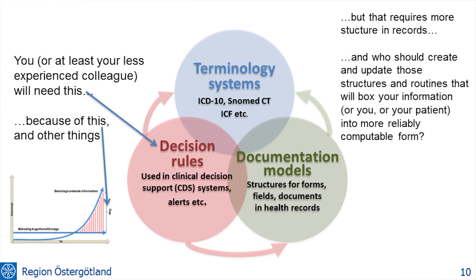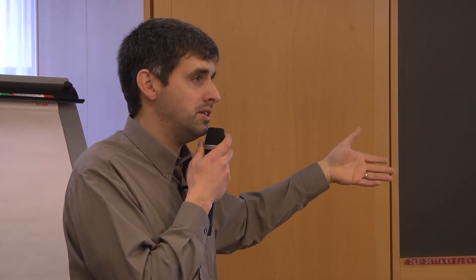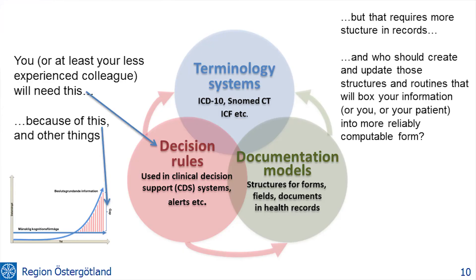For clinicians, you — or at least your colleagues that are not as experienced — will be needing some kind of decision rules. Clever doctors know that they will be needing them themselves also, because of this knowledge gap we were talking about. You want to use all available relevant information to treat a patient. If you're going to get a good system that doesn't remind you of things you already know and doesn't make too many errors, then you need to have good structure in your records. You should think of who should create and update those structures to go with medicine as medicine changes.